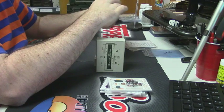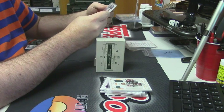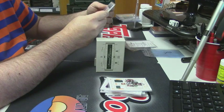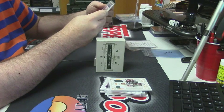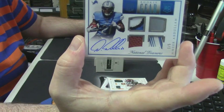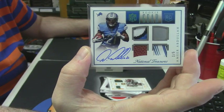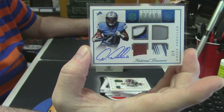NFL Rookie Gear — there is a jersey, there is a helmet, there is a ball, there is what might be gloves. One out of five for Amir Abdullah. On-card auto — that's a nice one.